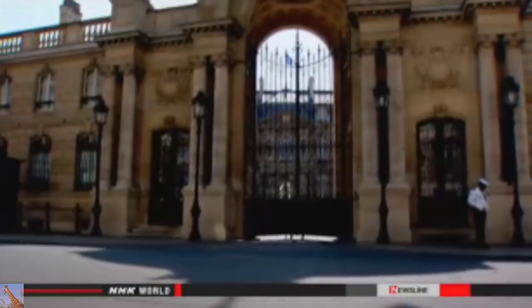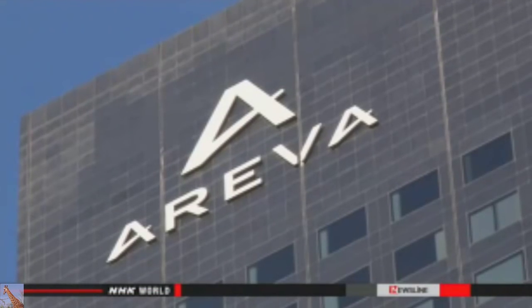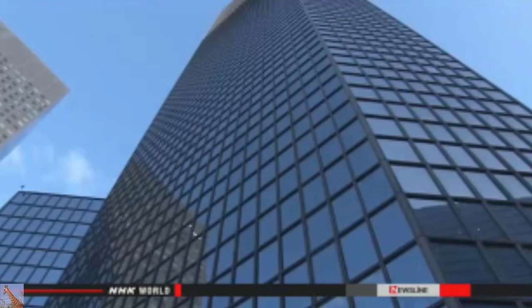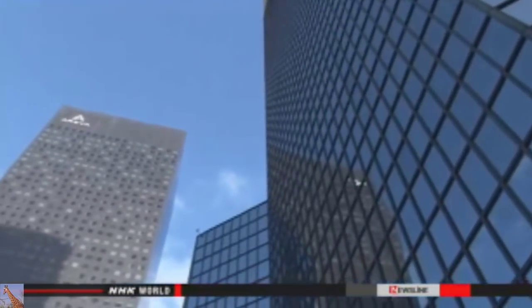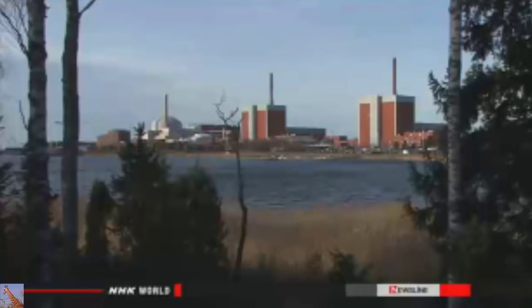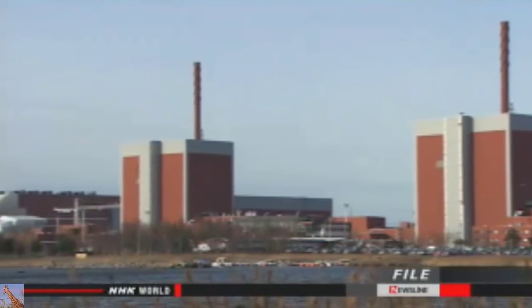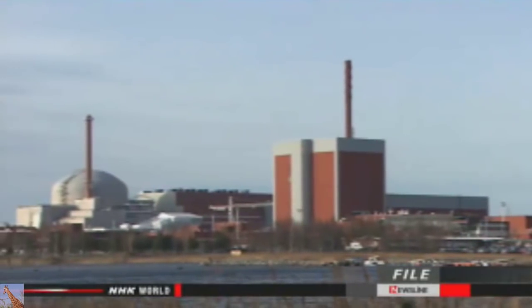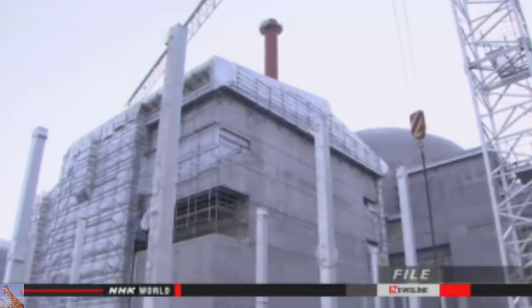The French government is the major shareholder in both Areva and the electricity utility, holding more than 80 percent of the stake in each company. The government apparently put in motion the rescue of Areva by EDF. Areva officials say they need 7.6 billion dollars to turn the company around, though the entire value of the nuclear arm is less than half of that. The firm plans to procure needed funds over the next three years by selling more assets, issuing new stock, and cutting as many as 6,000 jobs in France and overseas, with tough labor union negotiations expected.